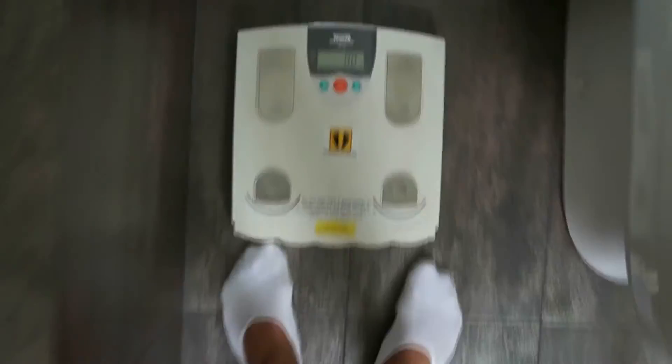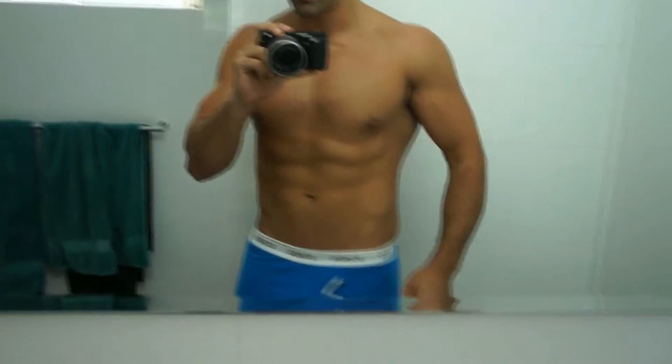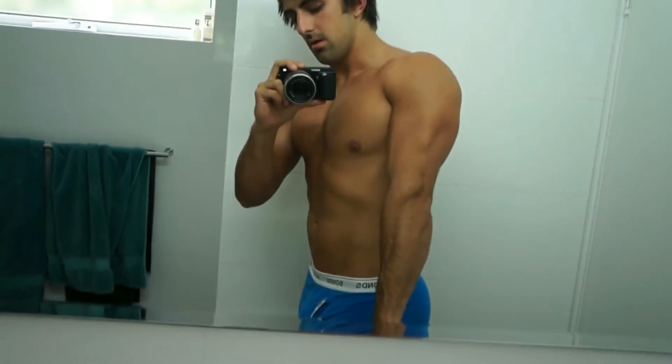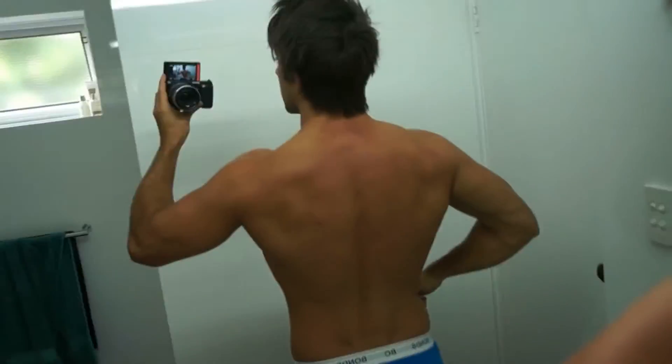I'm going to do a quick weigh-in before I eat that breakfast. Alright, so almost 91 kilos. Just to show you guys how I'm looking at the moment — the abs are still kind of there. I don't expect to stay too lean just because of the extra calories. Legs are definitely getting bigger or starting to. The back is pretty hard to see but pretty happy with my progress lately, especially in the gym.